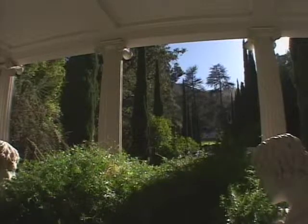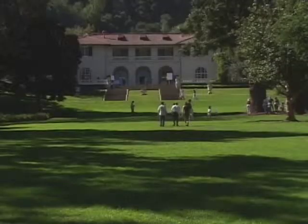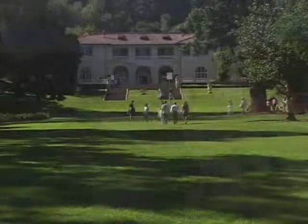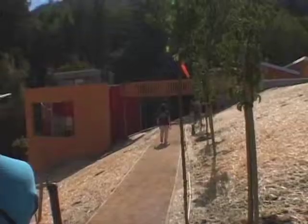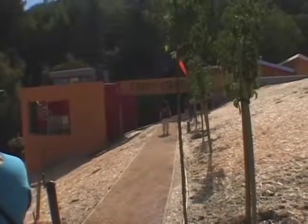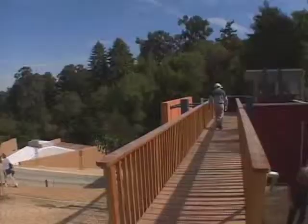Originally built as the estate of Senator James Duval Phelan, Villa Montalvo is now home to one of the country's best-known artist residency programs. Parker's commission marks the launch of a new phase of growth and development for Montalvo, one that includes the construction of ten new studios, each one designed by a different team of well-known artists and architects.